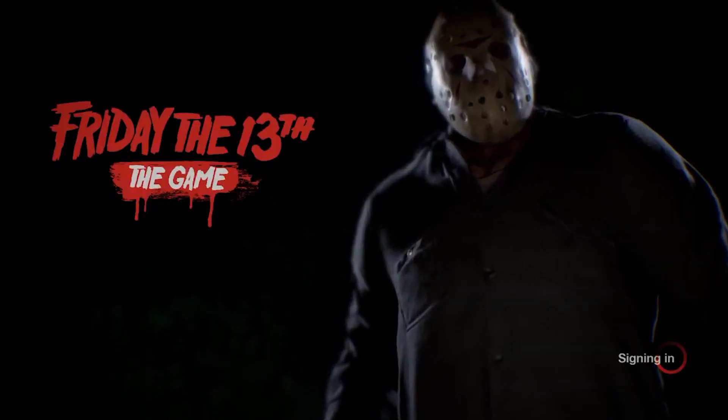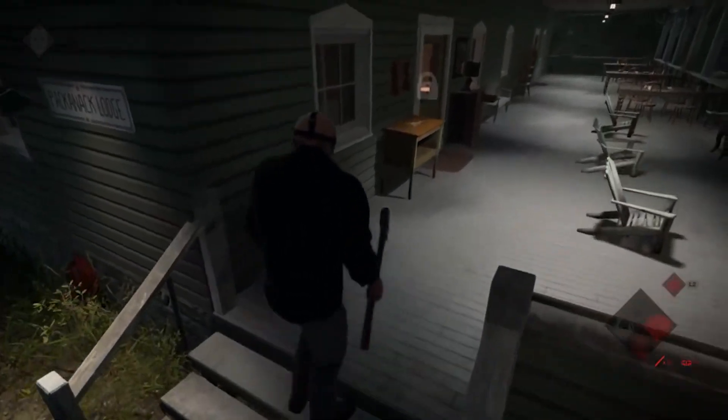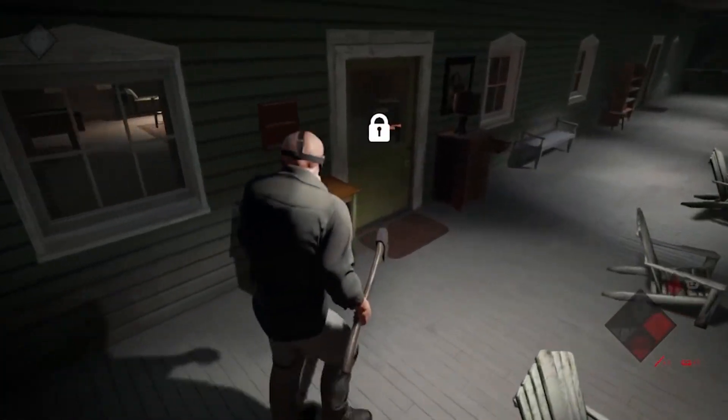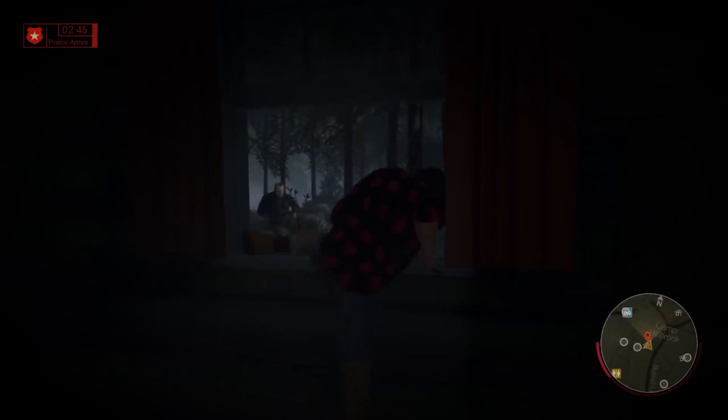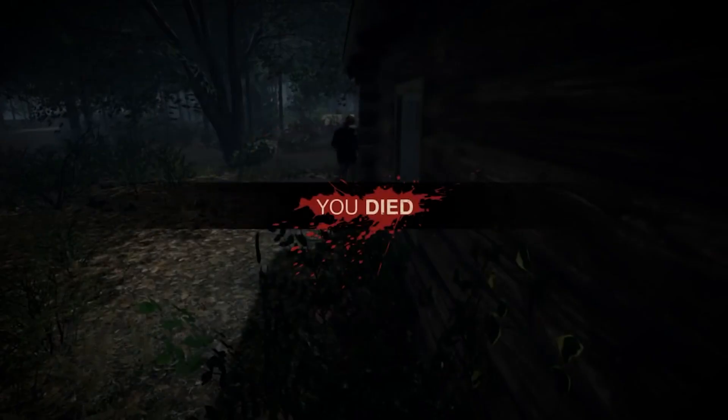While locked up during quarantine, my friends and I were playing the Friday the 13th video game on PlayStation almost nightly. It was a great way to reconnect with each other while remaining socially distanced and responsible. I highly recommend the game, even if it is plagued with bugs, hackers, and its creators have all but abandoned it.